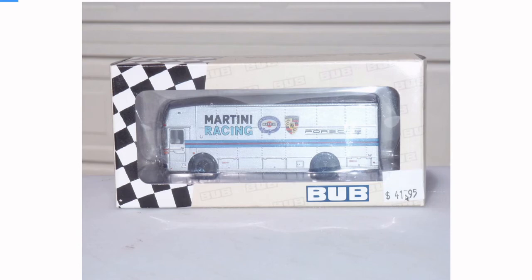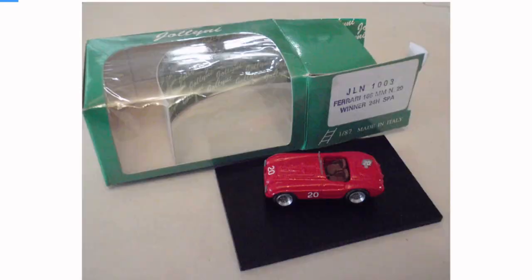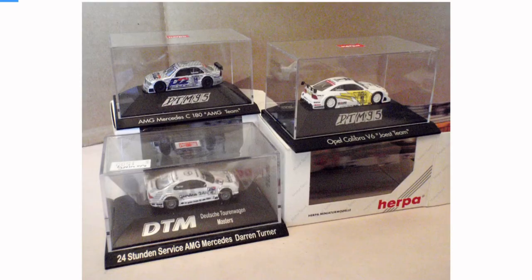I guess this one was expensive even way back then — I'm surprised I bought that. Look at this classic transporter. Those Jelenis again — they were so cool, apparently that's why I took photos. DTM cars — these are all Herpa-branded DTM cars.